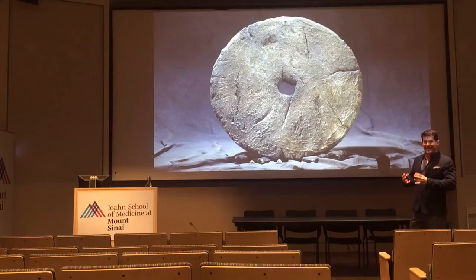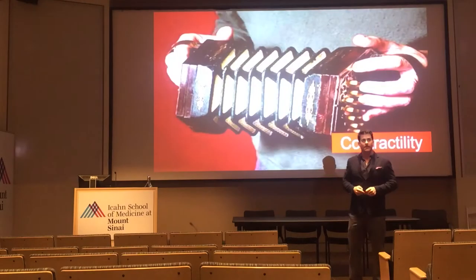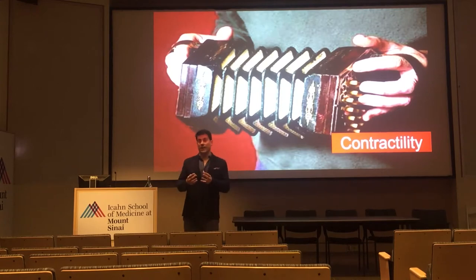Everything I'm about to talk about falls under the rubric of basic ultrasound. We're going to talk about using cardiac ultrasound — looking at the actual heart — and then the impact of the heart on the lungs and the IVC. The main thing we look for when looking at cardiac ultrasound is contractility, the amount of squeeze we're getting out of the heart.